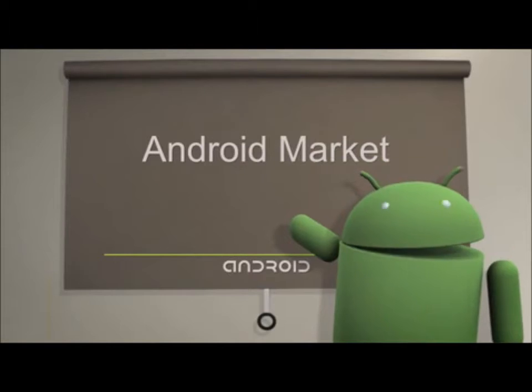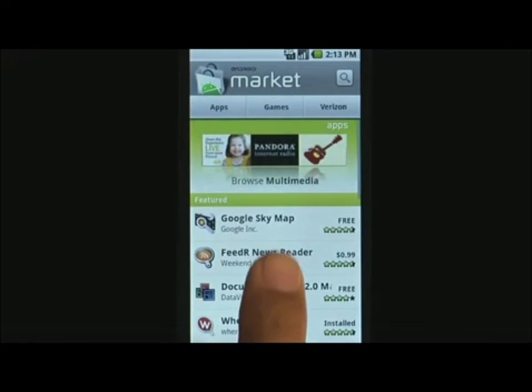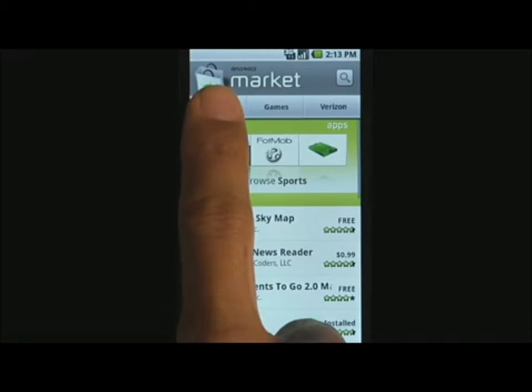Android Market provides applications and games that you can download to your phone. In Market, you can browse the Featured section or go through the different categories.